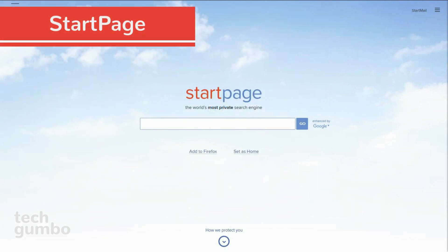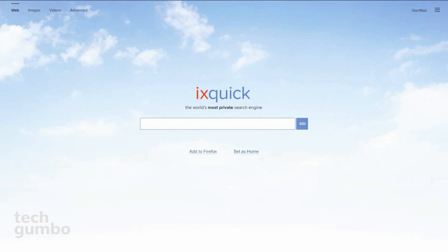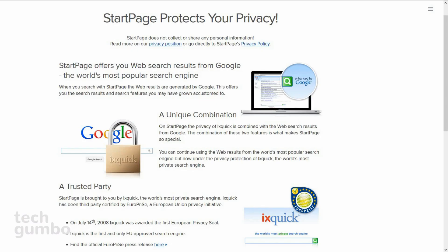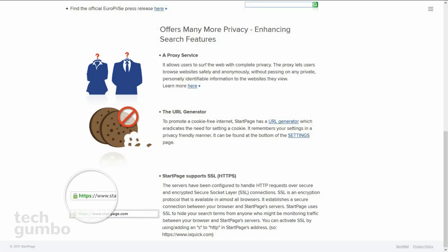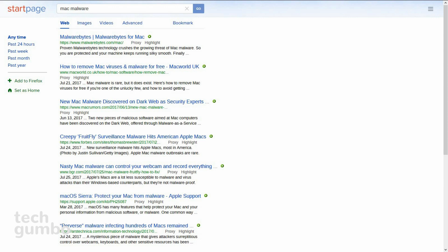Startpage is another search engine like DuckDuckGo that is focused on privacy. It has a sister site known in other parts of the world as IXQuick. They're the same search engine with different URLs. They collect none of your user details, you can set your own preferences, and even those will get deleted after 90 days of inactivity. It also offers other search enhancing features, including a proxy service, URL generator, and supports SSL. The other search options for images, videos, and advanced search are located in the upper left corner. Startpage is supported in 17 different languages and is another one to consider if you're concerned about privacy.